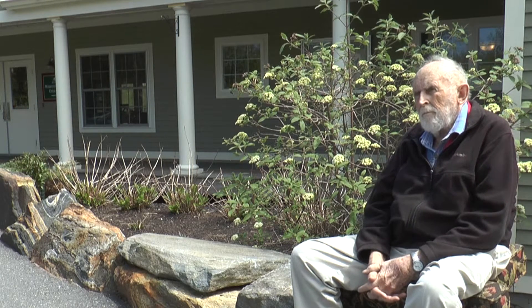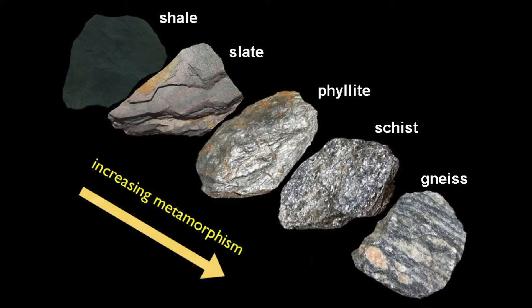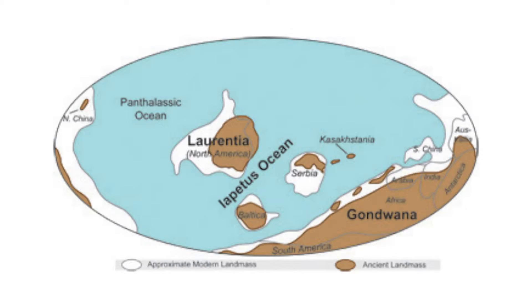The geology of the coast of Maine is complex. There are intrusive igneous rocks — granite and other compositions — and these are intruded into sediments that are now metamorphosed into schists, gneisses, and amphibolites. These were deposited in an ocean that geologists have called the Iapetus Ocean, which was in existence in the early to middle Paleozoic time.